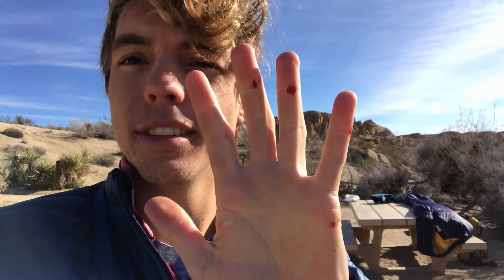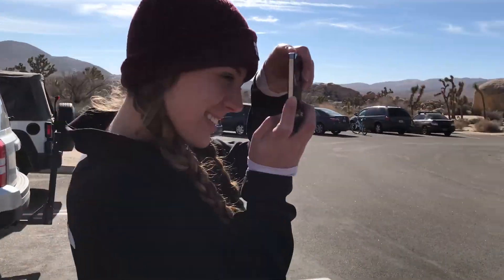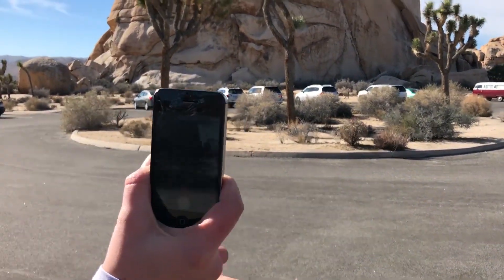Yeah, we're packing up. Got this campsite for free because people left since it was so windy. Let's see what the rest of the day has in store. We've got ourselves a photographer over here — my little camera, iPhone photography with the iPhone 4 at its finest.